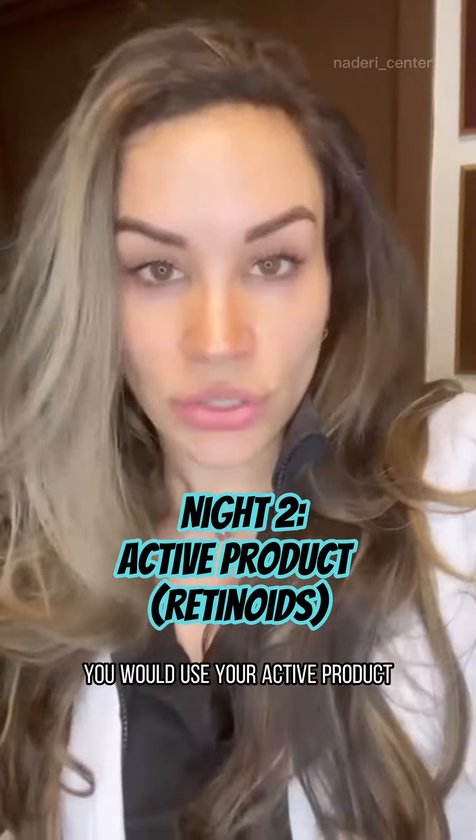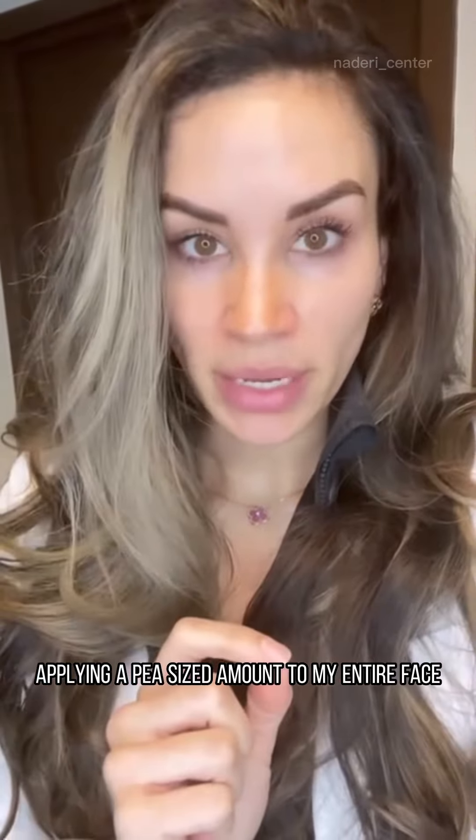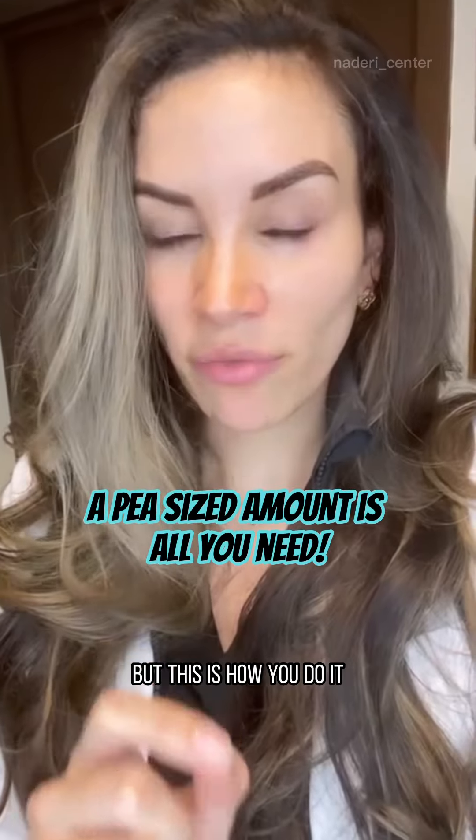On the next night, you would use your active product. I love the prescription grade stuff — it's the best. Tretinoin — I'm at 0.1%. The way that I use this is applying a pea-sized amount to my entire face. That doesn't seem like enough, but this is how you do it.